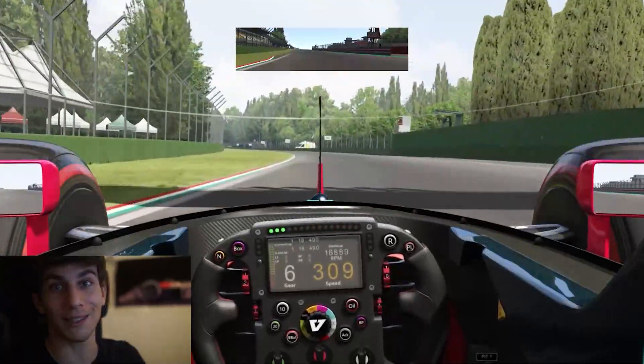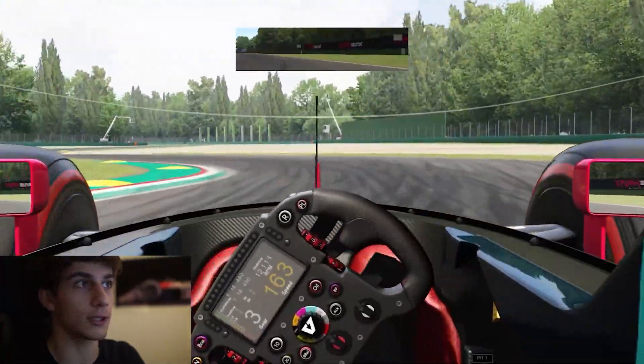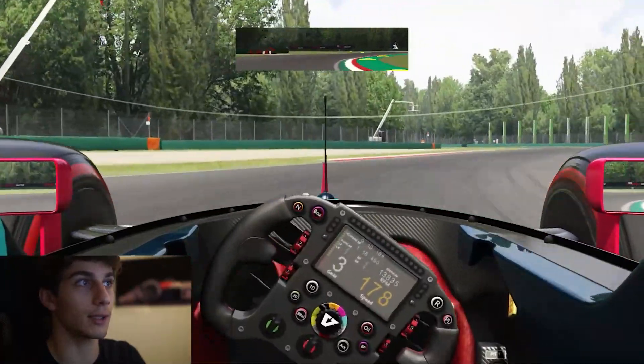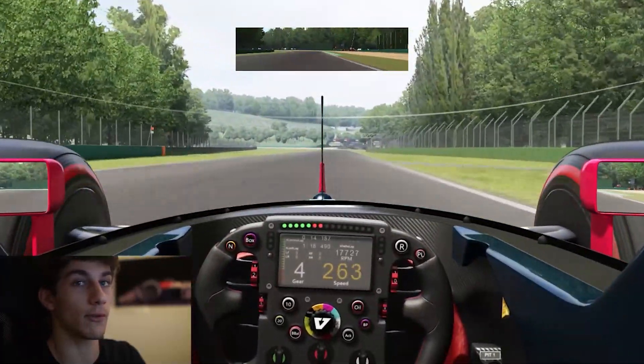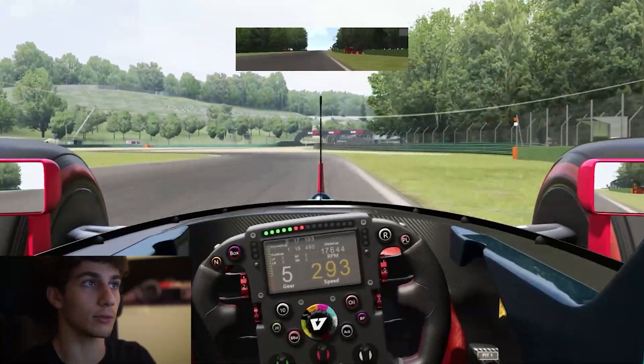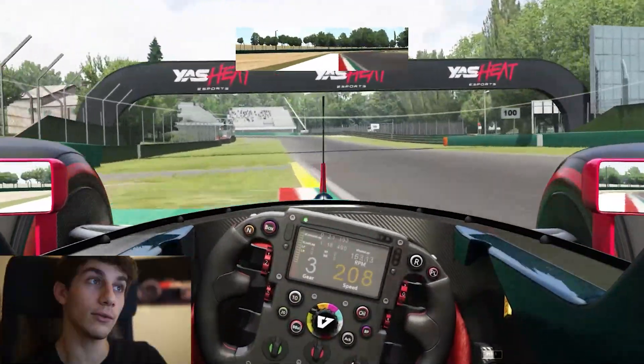Because I'm Italian, I'm not gonna call it a chicane — it's Variante del Tamburello. It's a heavy braking zone, good for overtaking, but very sketchy. Obviously with formula cars on this track you're gonna be super easy on brakes and acceleration.